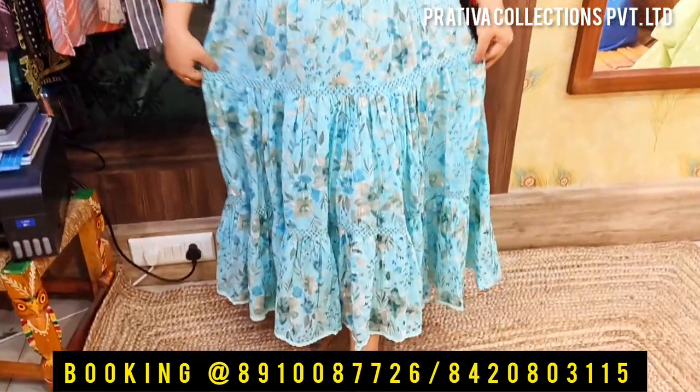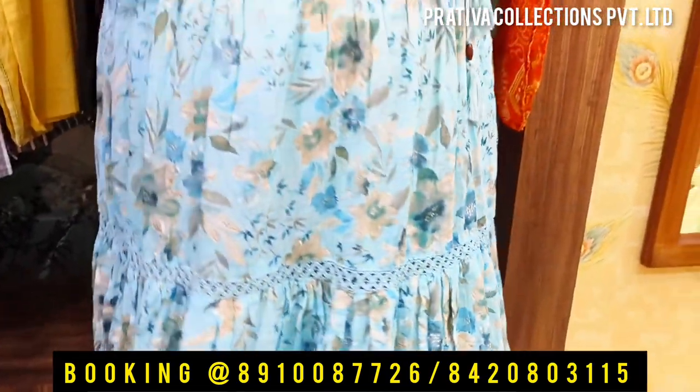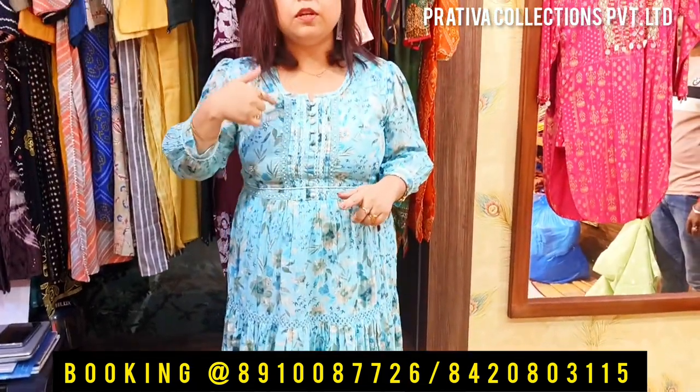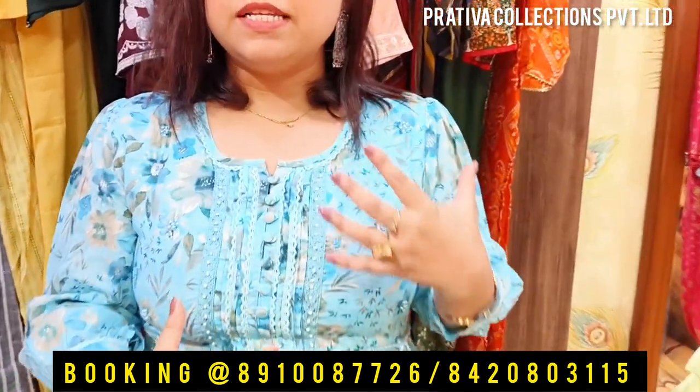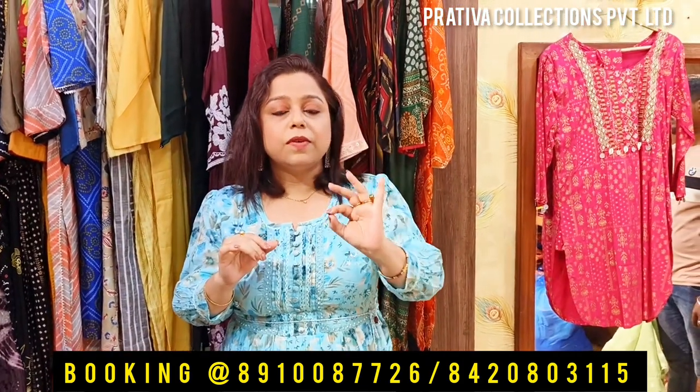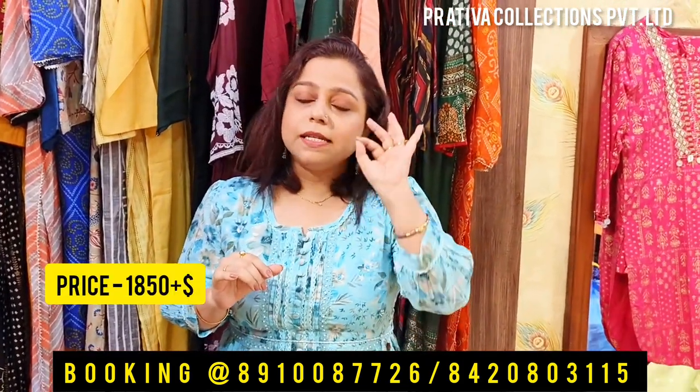The dress I have worn today is a beautiful anarkali cotton dress with complete flare — you can see the beautiful flare right there. It's a cotton anarkali dress with a very beautiful yoke; the front of the dress is absolutely lovely. The color is absolutely beautiful aqua blue. Price for this one is 1850 plus shipping. For dress sizes, I think we will be having 42 and 44 this year — just ask us for the sizes.